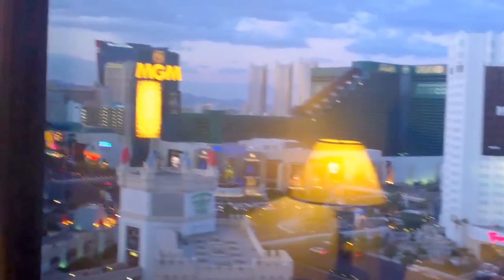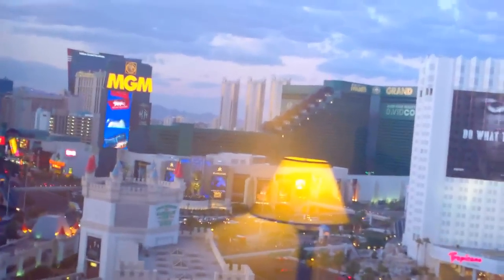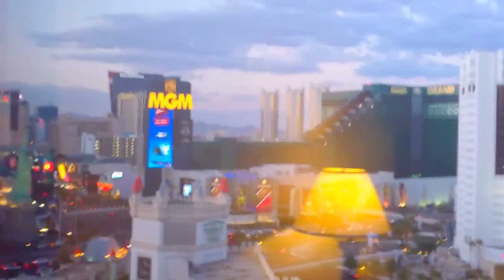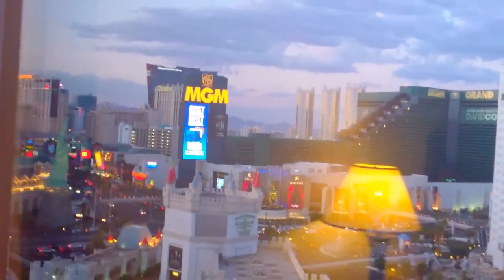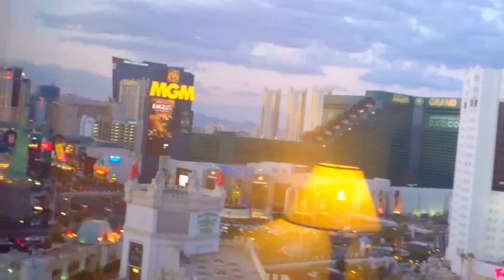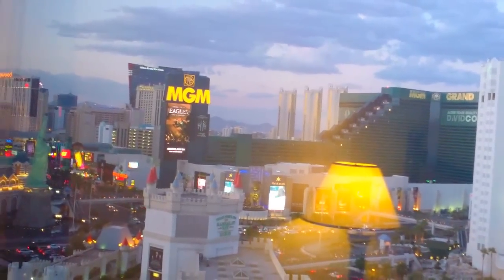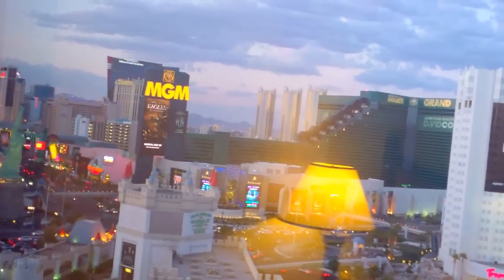This is actually a strip view room — I didn't know. Anti-what I said, they were actually nice to me. And this is as good as it gets. There's another tower, Tower 1, with another kind of diagonal strip view. But because Excalibur is South Strip, you're not going to see Bellagio no matter where you are. This is as good as it gets, and I'm fine with that. I see a view of the airport as well, and the sign of Luxor.